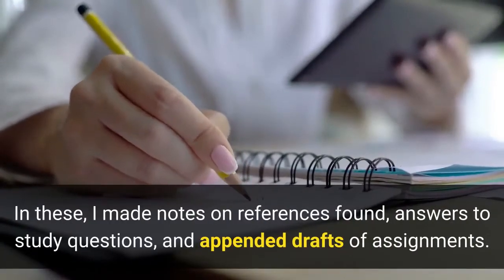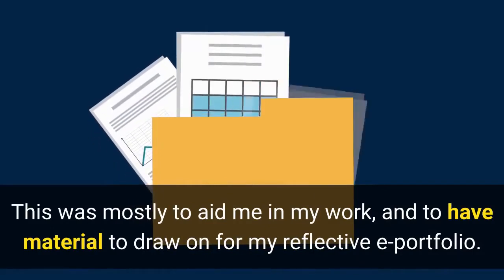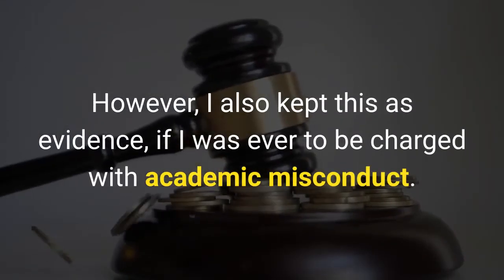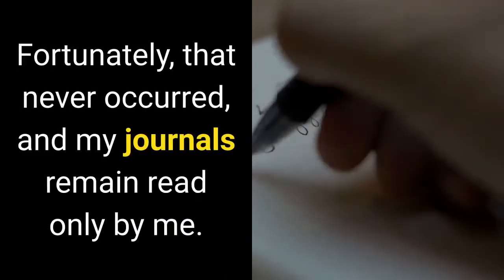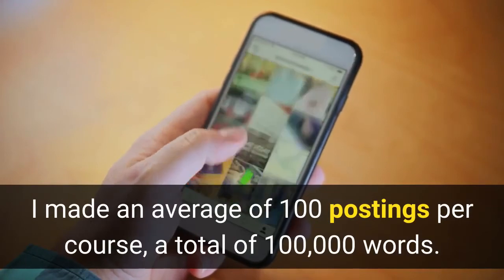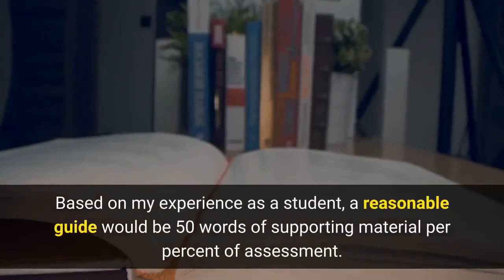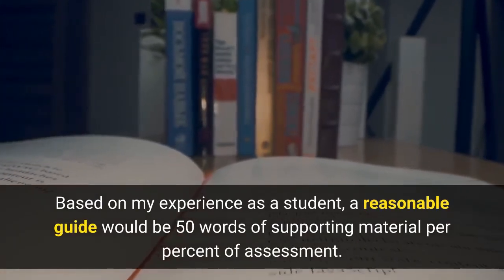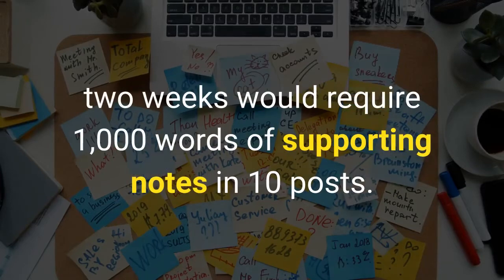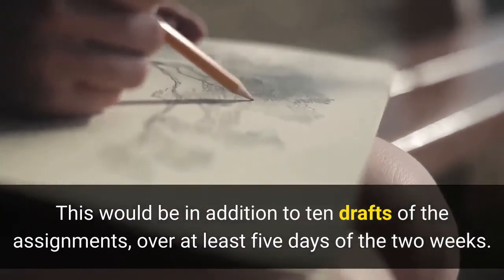In these, I made notes on references found, answers to study questions, and appended drafts of assignments. This was mostly to aid me in my work and to have material to draw on for my reflective ePortfolio. However, I also kept this as evidence if I was ever to be charged with academic misconduct. Fortunately, that never occurred, and my journals remain read only by me. I made an average of 100 postings per course, a total of 100,000 words — in addition to the assignments and capstone ePortfolio. Based on my experience as a student, a reasonable guide would be 50 words of supporting material per percent of assessment. So an assignment worth 20 percent of the course assessment undertaken over two weeks would require 1,000 words of supporting notes in 10 posts, in addition to 10 drafts of the assignment over at least five days of the two weeks.